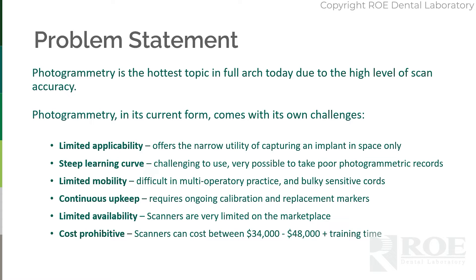There's continuous upkeep. There is a purchase that's costly, of course, but then it requires ongoing calibration, which takes some time, and replacement markers, which are also costly.